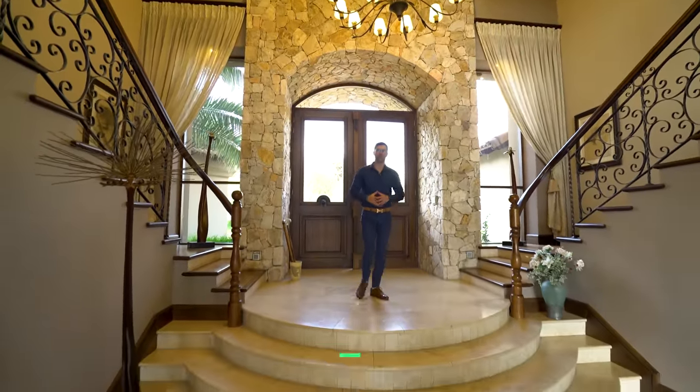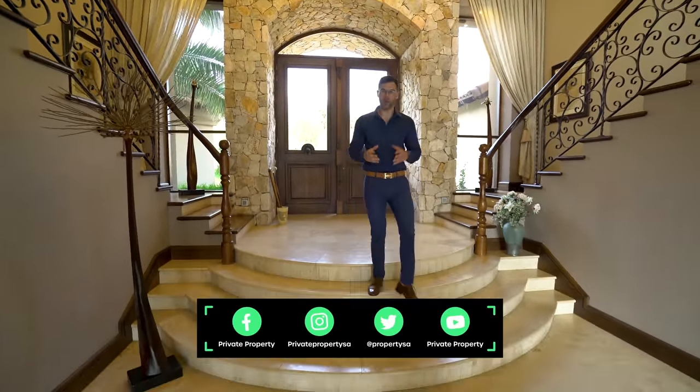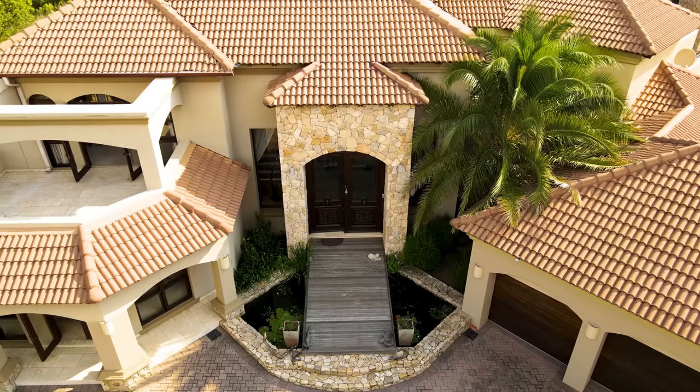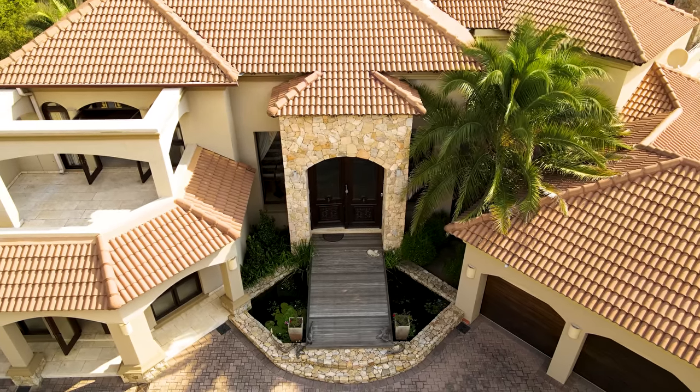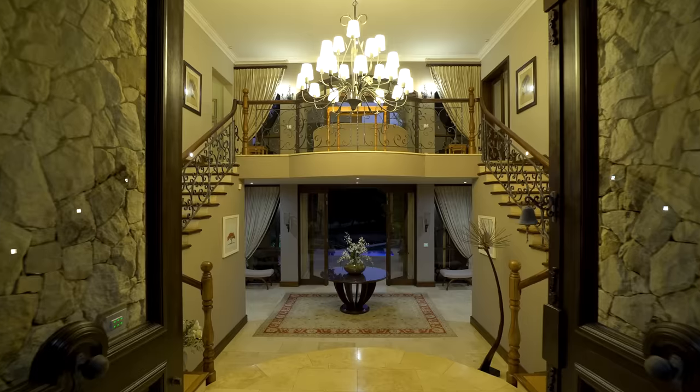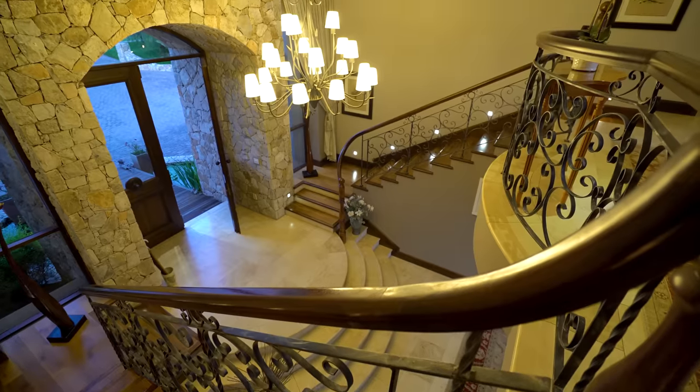Approaching this house, whether by car or on foot, you know you're in for something special. Walking over that wooden bridge with the pond just below you, approaching those two massive wood doors inlaid with glass, and taking your first steps inside — all of those thoughts come true.